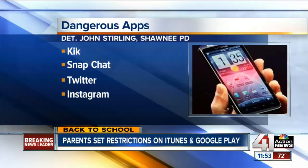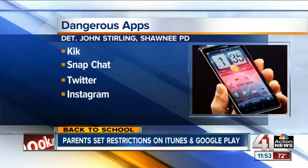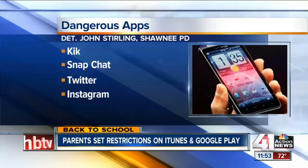Some other apps to keep an eye on, according to this detective: Snapchat, which allows you to send photos that can only be seen for a certain number of seconds before they disappear. Common apps like Twitter and Instagram can also be dangerous, especially if the privacy settings are not set correctly.